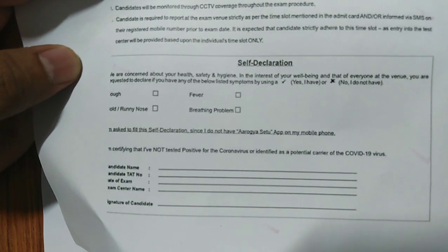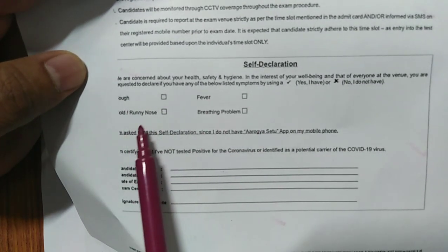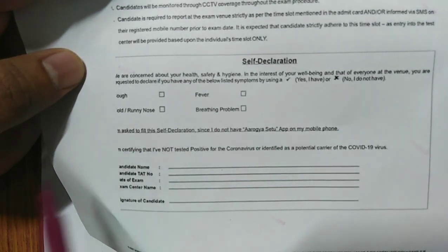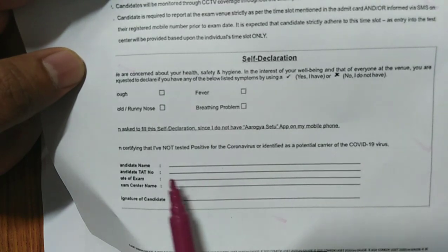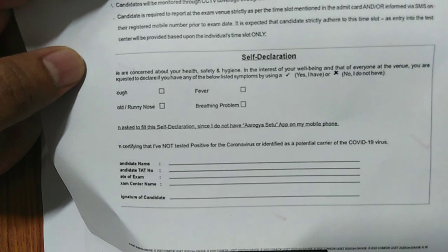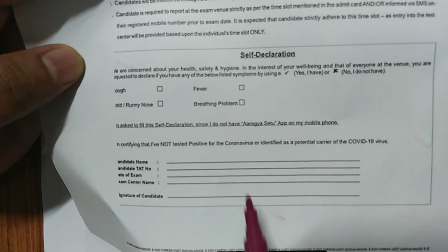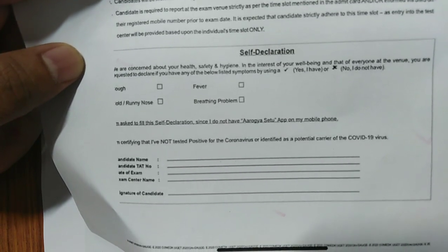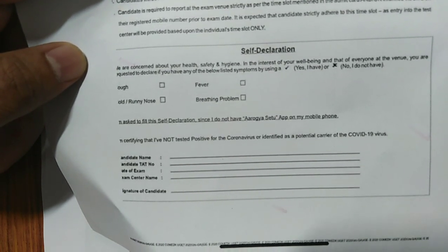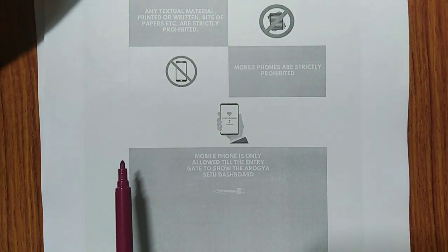Fill the self-declaration form in the hall ticket — on the second or third page — with your candidate name, TAT number, date of exam, exam center name, and your signature. If you don't have any symptoms, don't mark any of them. Take this completed self-declaration form to the exam center. Even if you have the Aarogya Setu app, for your safety it is better to fill this form and carry it. This is a very, very important instruction.